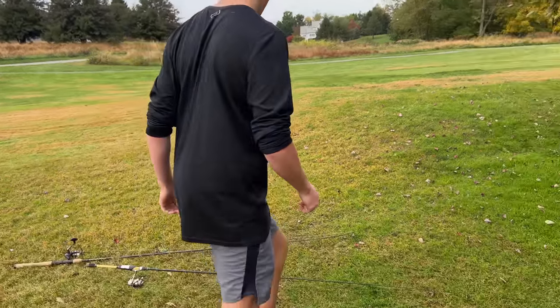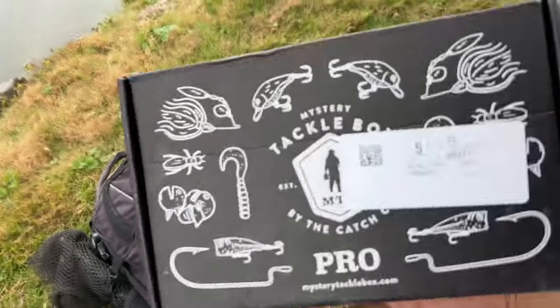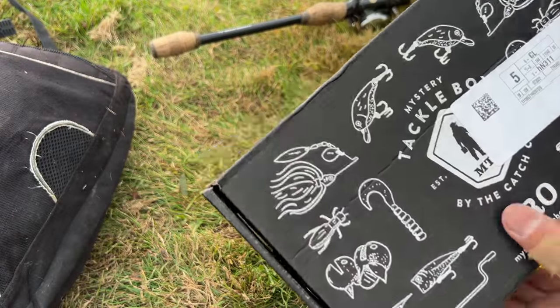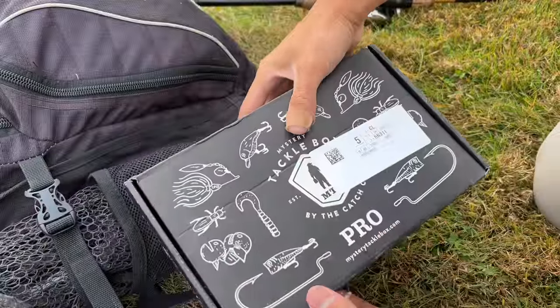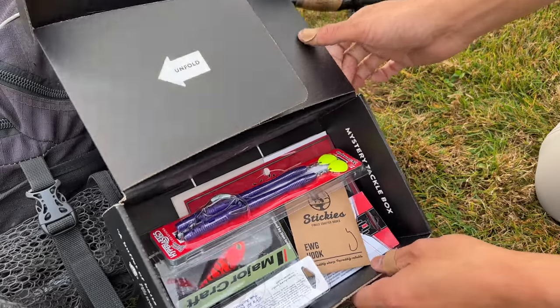That's good information. I'm actually going to use something I've never quite used at a golf course pond — my Mystery Tackle Box pro box bass version, which I've never fished at a golf course pond. I'm going to count on MTB to give me the tools to catch the biggest fish today. Moment of truth, let's see what we've got. Like Christmas every single month — oh my gosh, I got something crazy right off the bat.